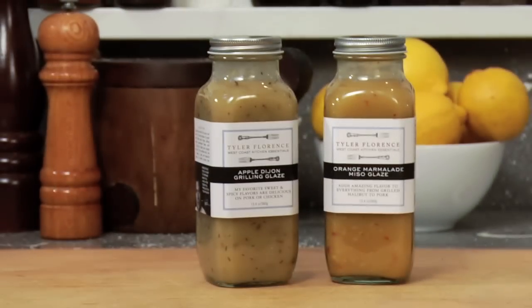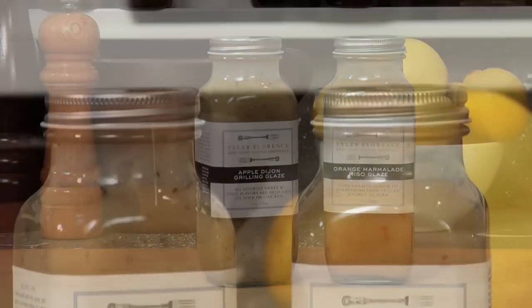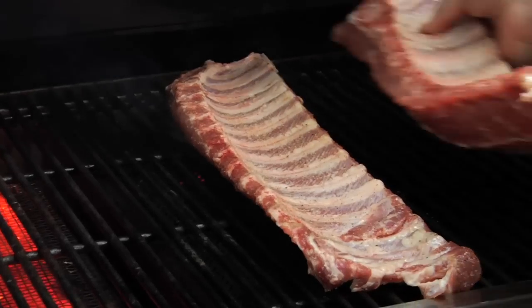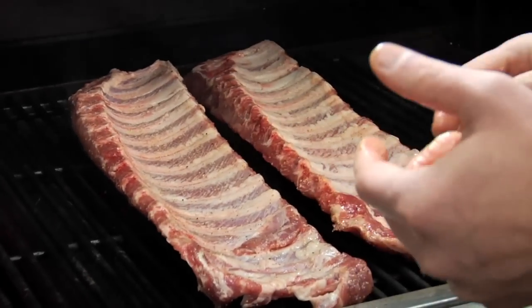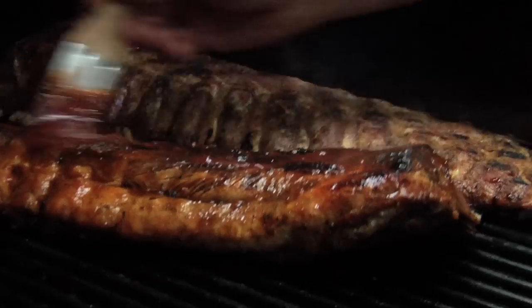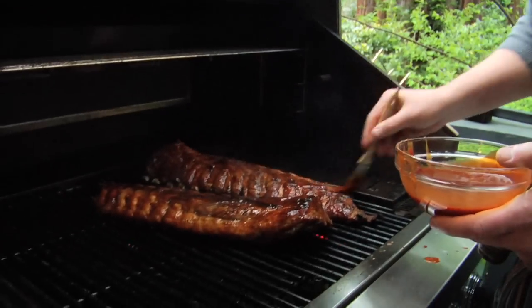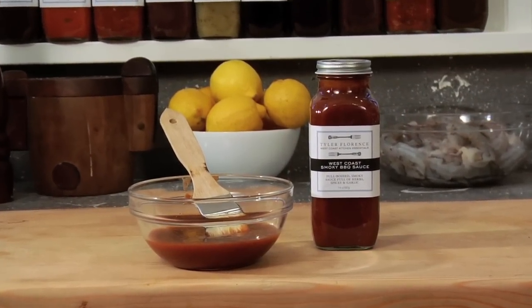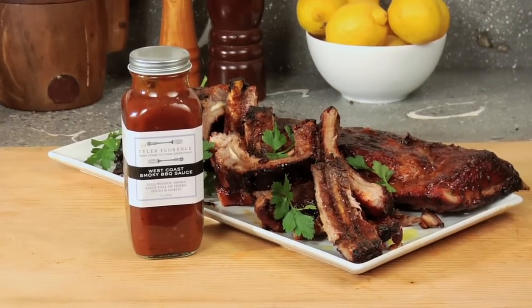My grilling sauces use fruit and sweet and savory combinations that take beef, chicken, pork, and even vegetables to new flavor heights, simply by brushing on the grilling sauces in the last few minutes of the grilling process. It's so easy and so delicious. And my barbecue sauce — I've been using it for 20 years, and it is absolutely delicious. It takes a combination of smoky bacon, the fresh flavor of tomatoes, and a little chili kick right at the very end. It is unbelievable. I would put my barbecue sauce up against anybody's any day of the week.